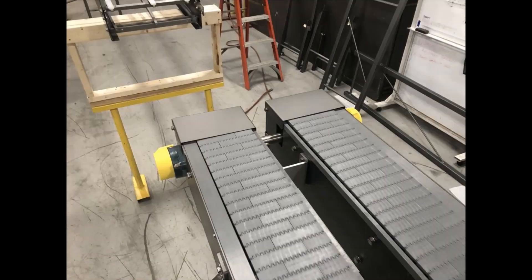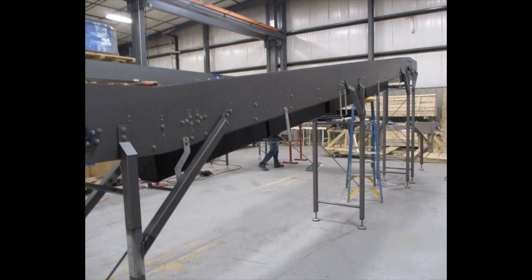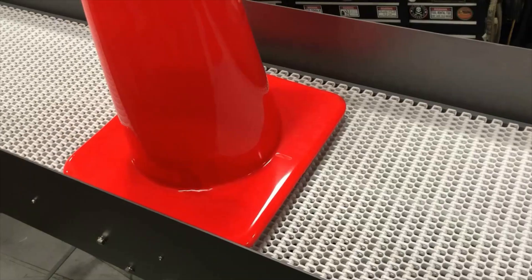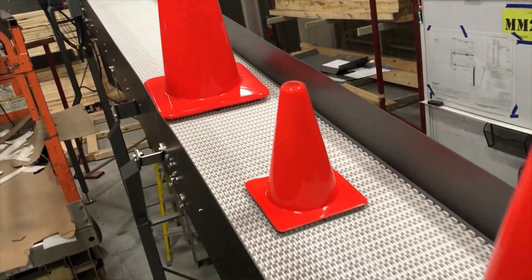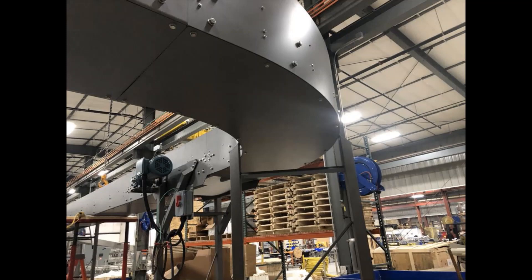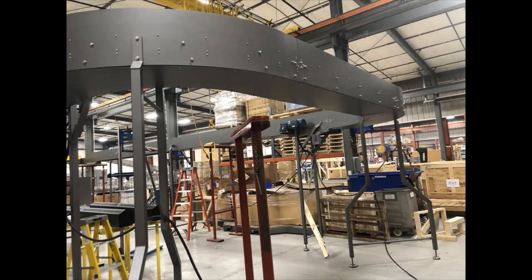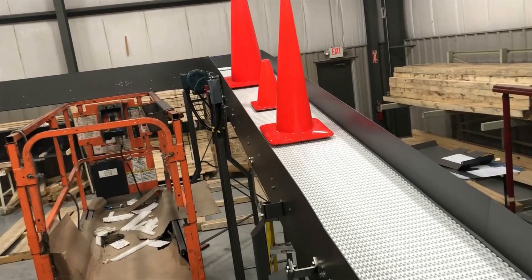Products are robotically placed on a five-foot-high dual lane conveyor where they index through a product forming process, then incline to an ultimate height of nearly eight feet. The product proceeds at this elevation through two 90-degree turns with over 16 feet of straight conveyance between the curves to an end stop.